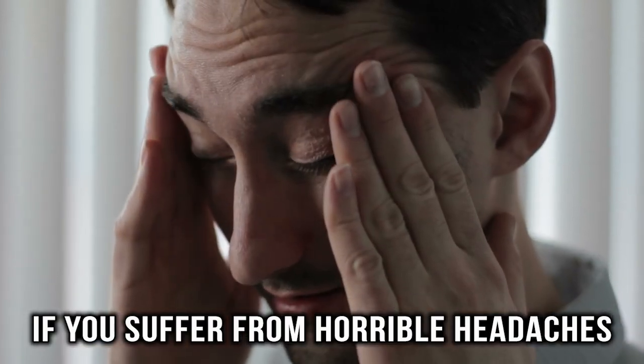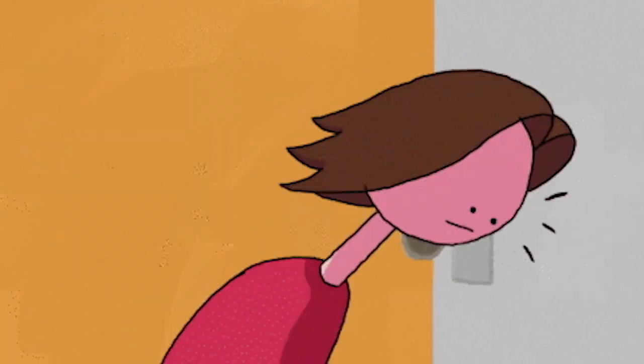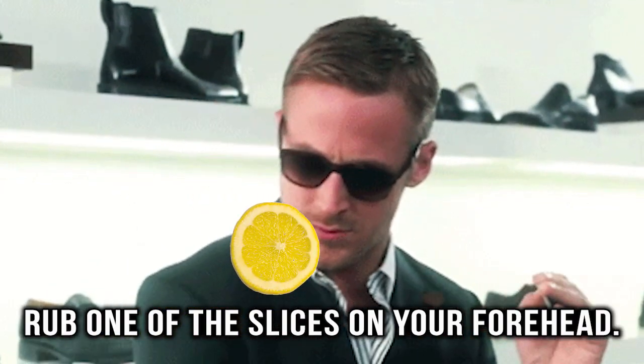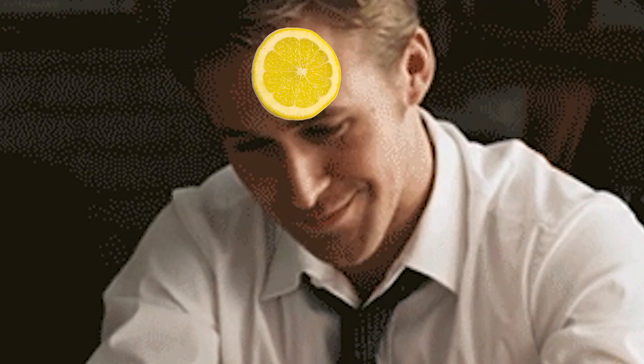Bye-bye headache. If you suffer from horrible headaches, there is a trick you may want to try. It sounds crazy, but it's worth a shot. Cut a lemon into slices and rub one of the slices on your forehead. The aroma of citrus has a calming effect that can help eliminate the headache.